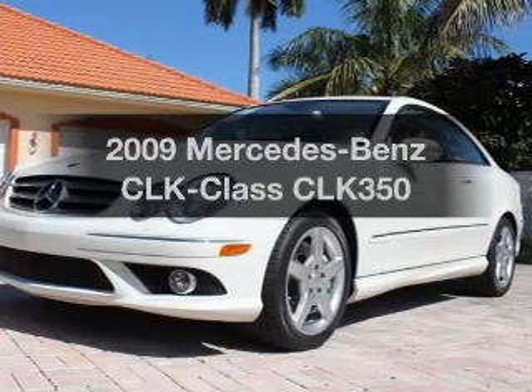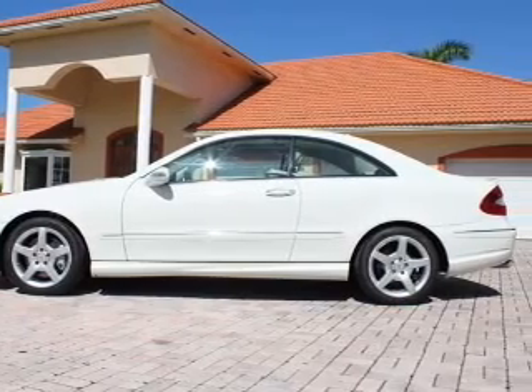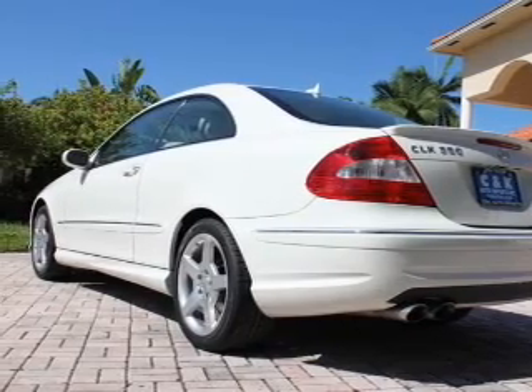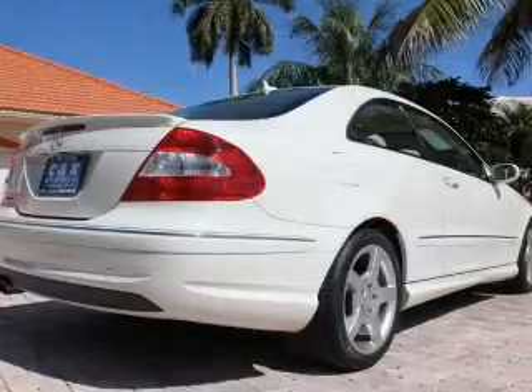Imagine yourself in this 2009 Mercedes-Benz CLK class. If you're looking for an automobile with great attributes, look no further. With a reliable six-cylinder engine that responds smoothly to its automatic transmission, you will appreciate the safety feature of anti-lock brakes. Power and reliability are a great combination — this vehicle has both.